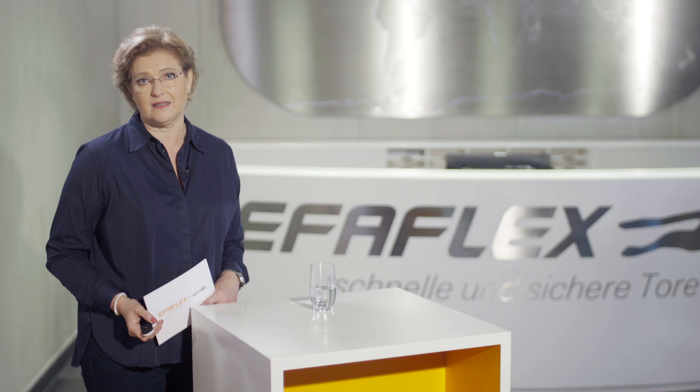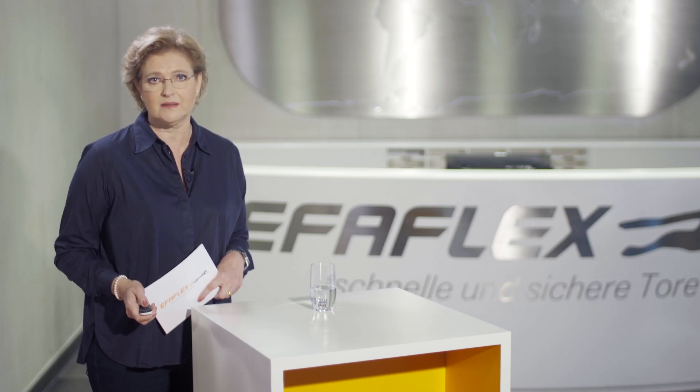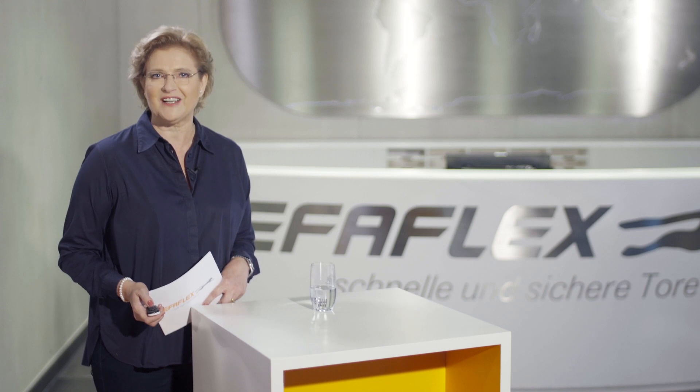Clean rooms can be found in many industries, for example optics, automotive, cosmetics, electronics and many more. My colleague and expert Klaus Mannlich will now take you into the complex and exciting world of clean room doors. Have fun!